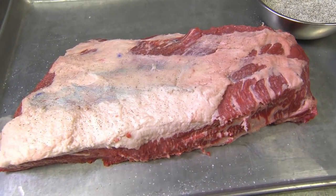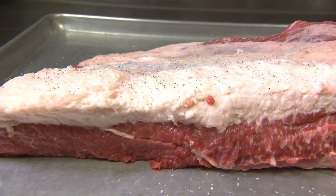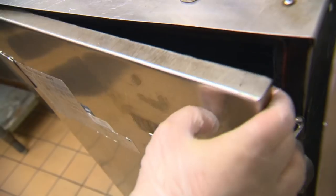Chef Cory, I hear you're the smoke master, so teach me how to smoke some brisket. We've got our trimmed up brisket here that's going to go in the smoker after we're done seasoning, and we use equal parts salt and pepper — kind of pay tribute to Texas a little bit in our chili. With our brisket ready to go, Cory sends it for a 12-hour ride in the Hickory Smoker.